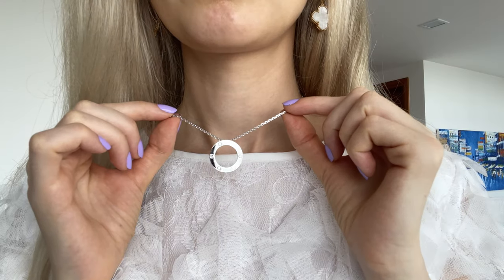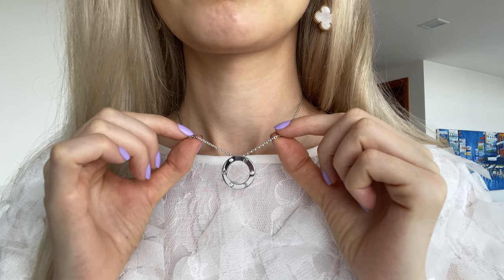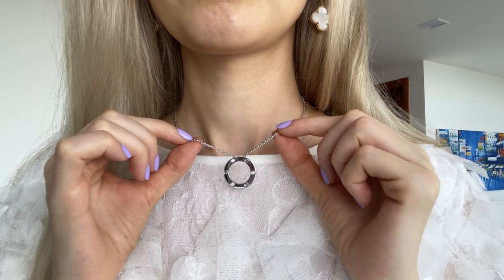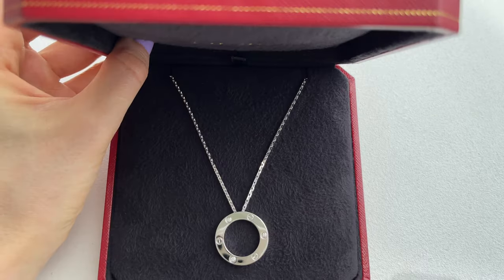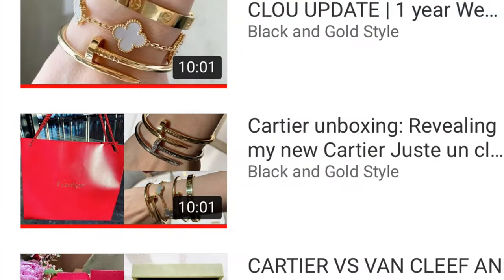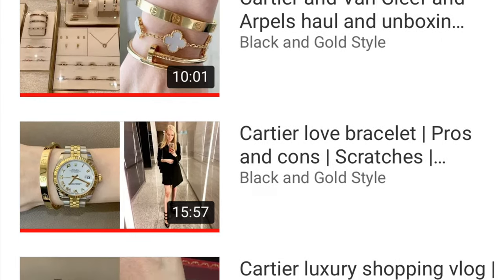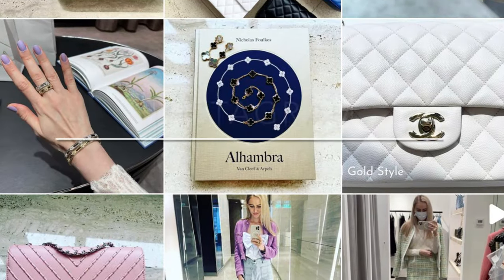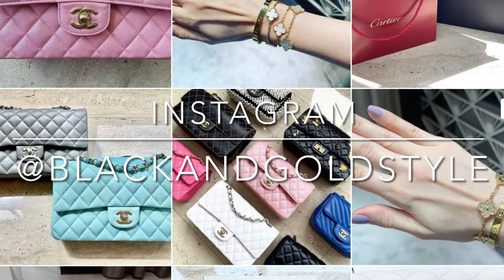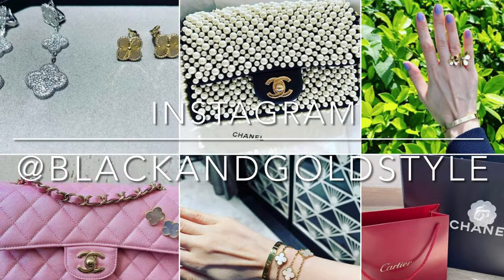That's it for this video. I hope you liked it and found it interesting. Please let me know any questions in the comments, subscribe to my channel, and check out my Cartier playlist with shopping vlogs, unboxings, reviews, and comparisons. Also check out my Instagram, Black and Gold Style. Have a great day and I'll see you next time, bye!